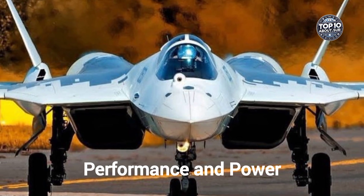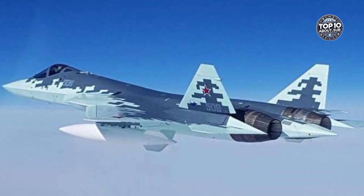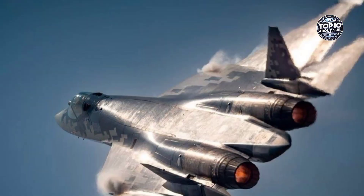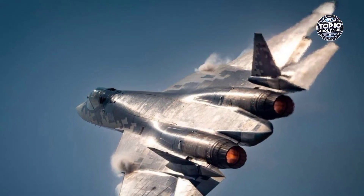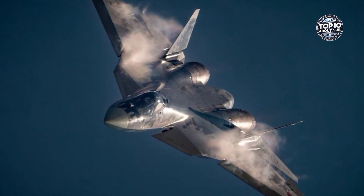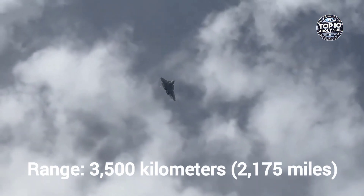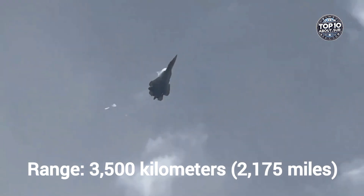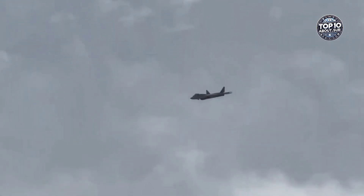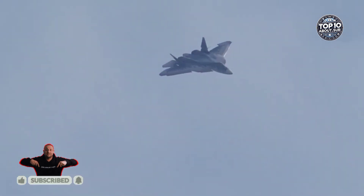The Su-57 is powered by twin engines — either the AL-41F1 or the more advanced izdeliye 30 — enabling impressive performance. Top speed: Mach 2.0, or 2,470 kilometers per hour (1,535 miles per hour). Range: 3,500 kilometers (2,175 miles). Service ceiling: 20,000 meters. With thrust vectoring, the jet has unmatched agility, allowing it to perform complex aerial maneuvers that other fighters can only dream of.